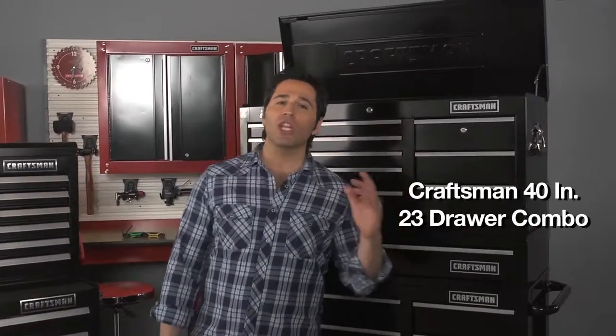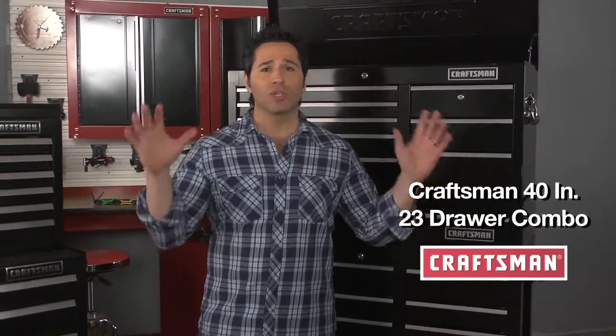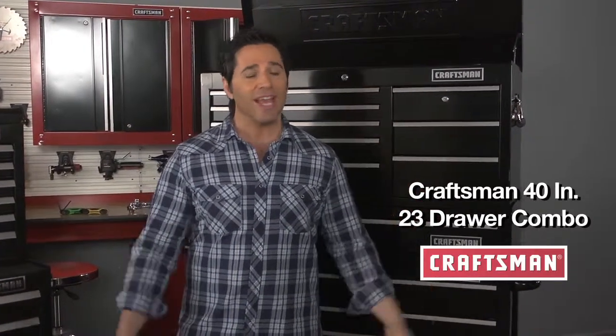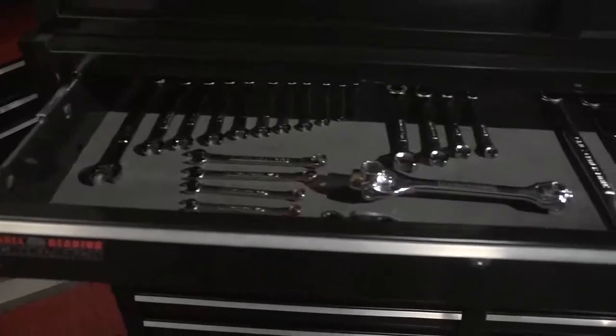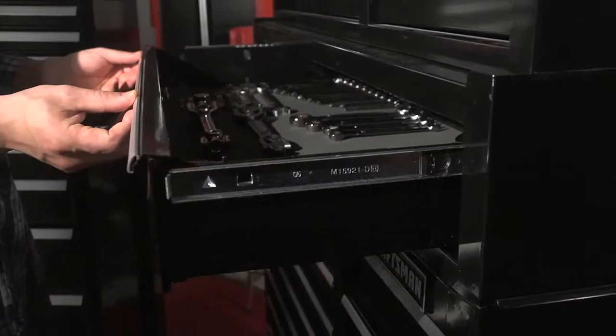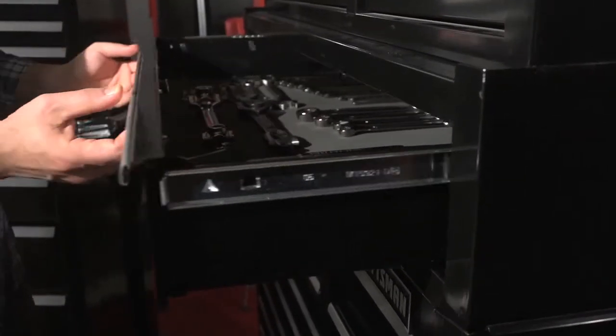Now let's step up to this 40-inch 23-drawer combo. This gives you some premium heavy-duty Craftsman tool storage with over 28,000 cubic inches of storage — that's a heck of a lot of storage. These full extension ball bearing drawers hold up to 70 pounds of your tools and feature the Craftsman grip latch drawer latching system.